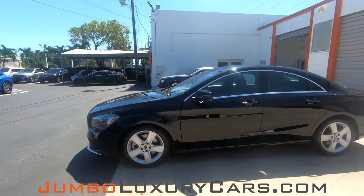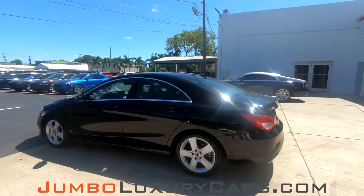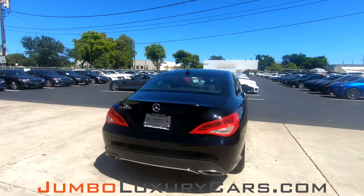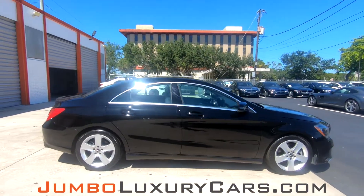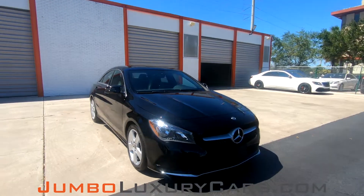Dear future customer, welcome to Jumbo Luxury Cars. Here is your 2019 Mercedes-Benz CLA 250, stock number 7715. This vehicle currently has 21,386 miles and according to Carfax has no accidents nor damages reported with one previous owner. This vehicle has an original MSRP of $35,595.